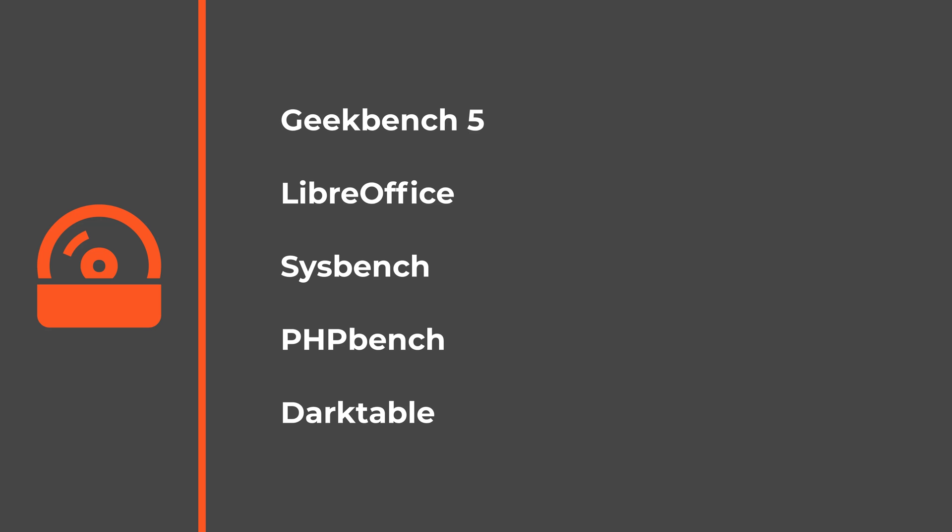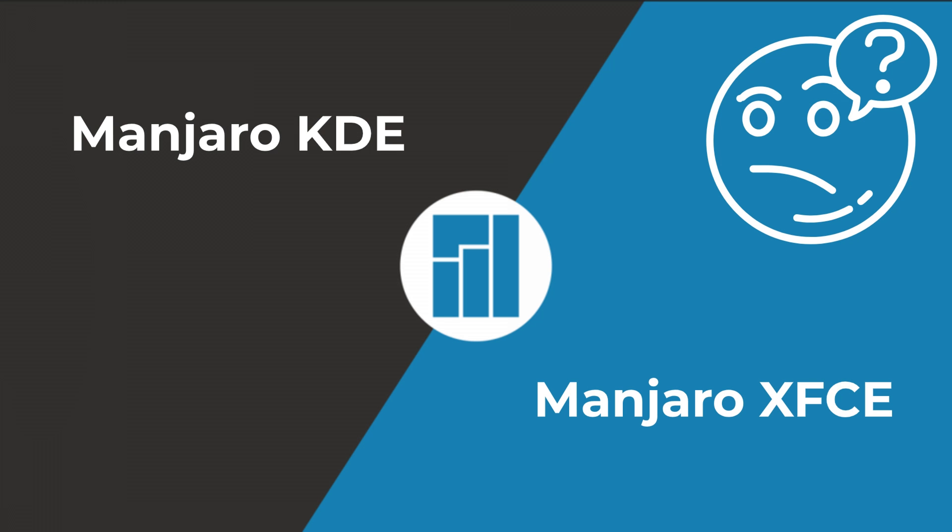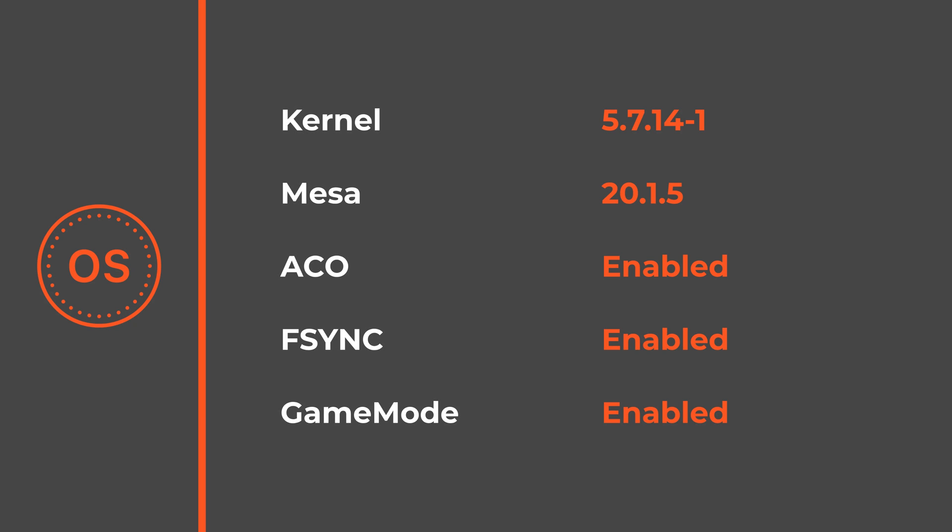Manjaro XFCE is a decent flavor of Manjaro. I didn't face any major issue and even in Overwatch it was faster than the KDE counterpart. However, I had to turn off the compositor in XFCE because it caused some issues, mainly in OBS.